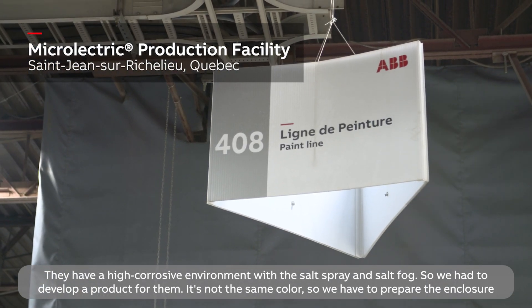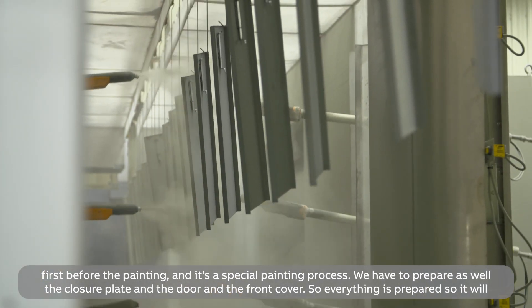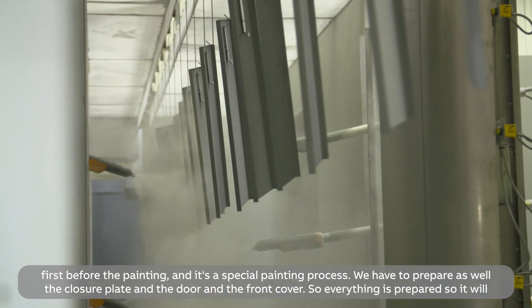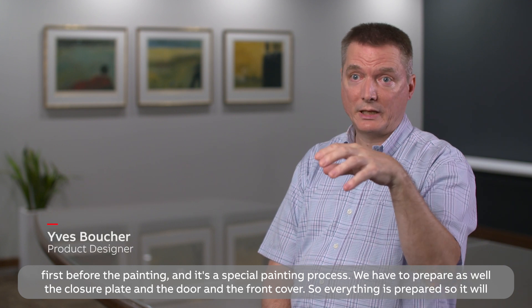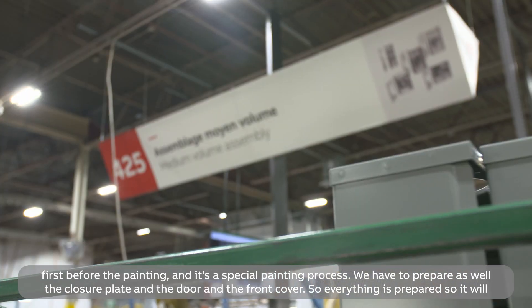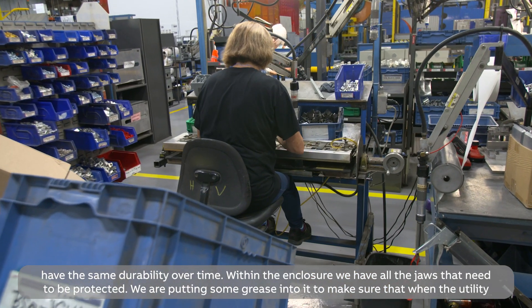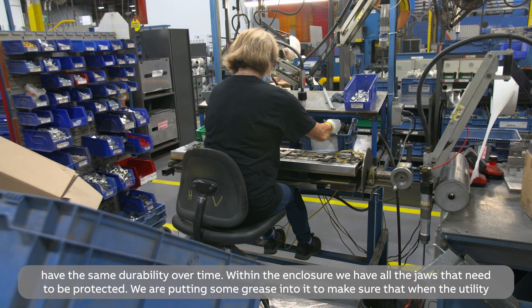It's not the same color, so we have to prepare the enclosure first before painting. It's a special painting process. We have to prepare the closure plate, the door, and the front cover as well, so everything is prepared and will all have the same durability over time.